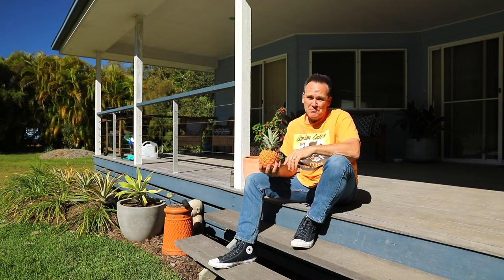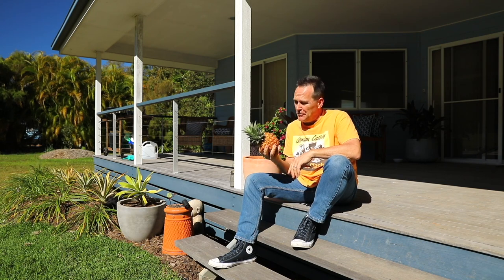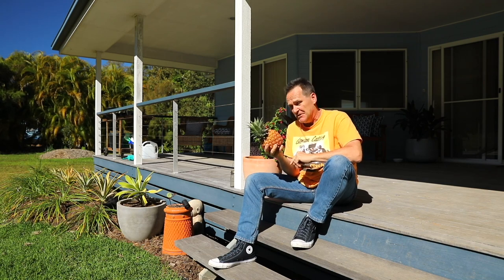In the 1490s, Spanish plant collectors introduced the pineapple to Europe. I would have loved to have been a fly on the wall when they came back and tried to explain that this bizarre spiky looking fruit was actually sweet and delicious.